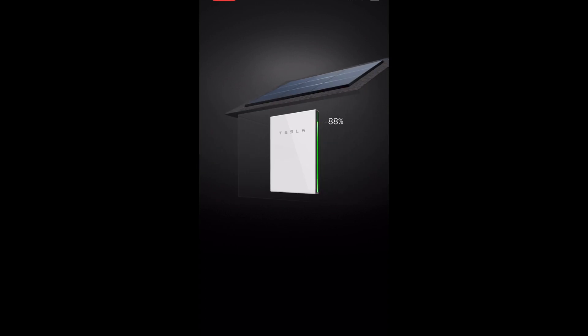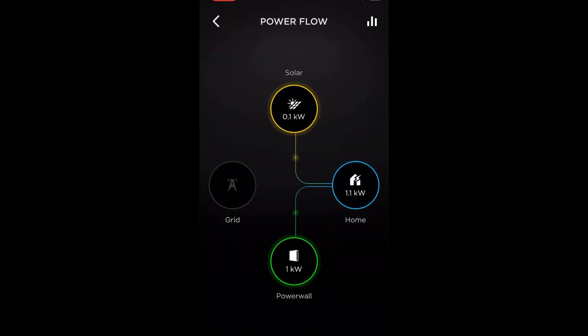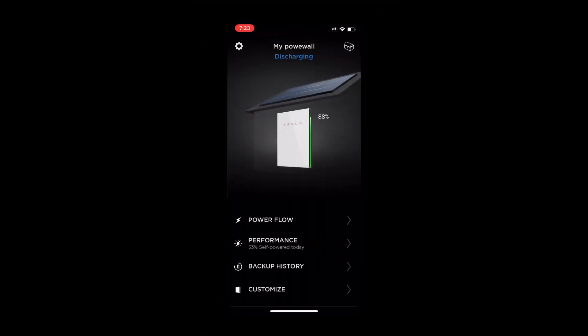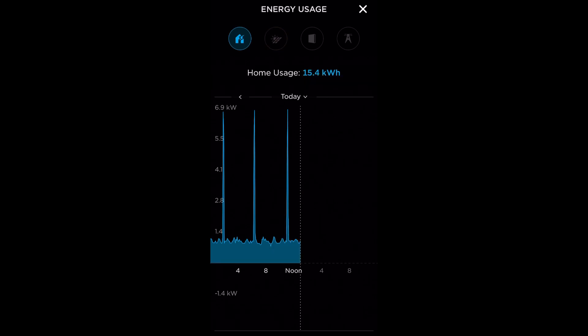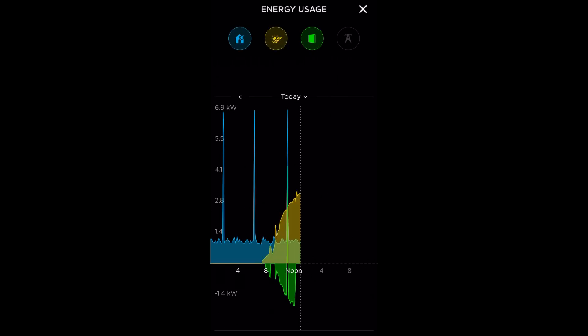You have access to your system through the same app used for your phone — you slide around back and forth to get to the Powerwall. If you press Power Flow you get this animation showing where it's all coming from, going to your home, and in another view you can see it going both ways back to the grid. If you press Performance you get this self-powered graph, and you can slide over to see the solar. You can overlay graphs of various things — what's going to your home, what's coming from the grid, and so forth.